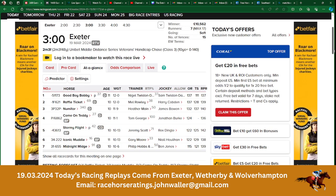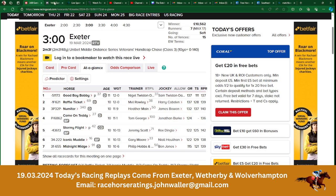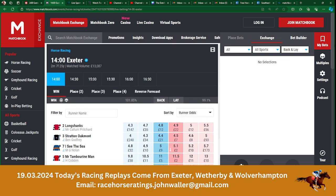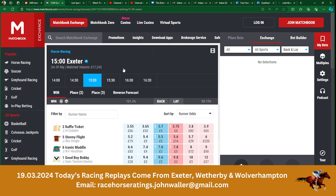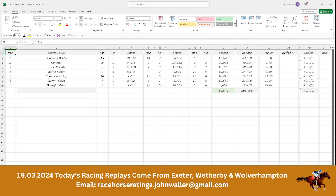Seven runners go to post and our top selection here is Good Boy Bobby. Now Good Boy Bobby on Matchbook, the over-round is 1.0177, which is backable. Good Boy Bobby is trading at 9.6, and that tells us the stake needs to be £10.42 to return £100.